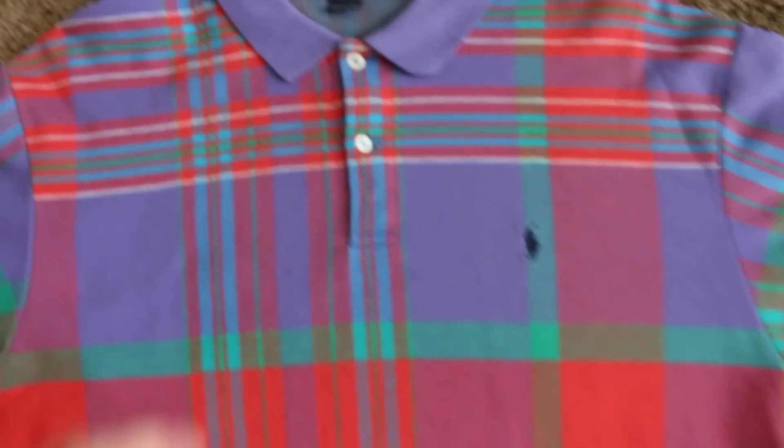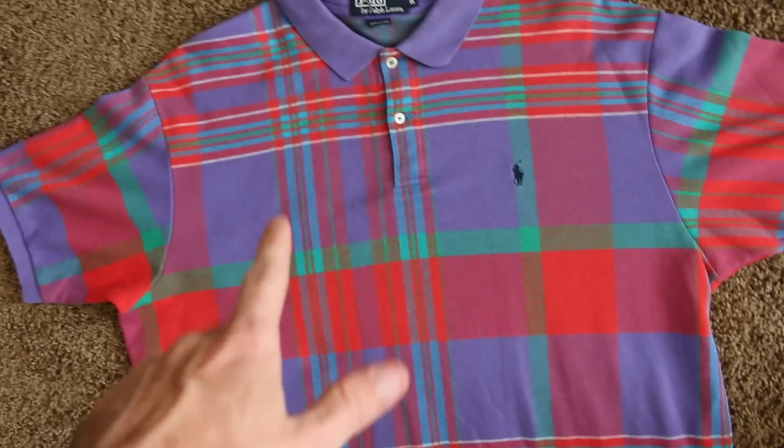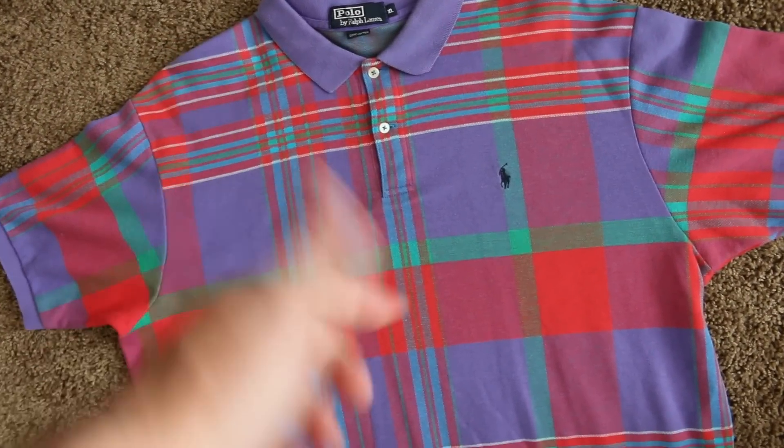This is a really outrageous vintage Polo Ralph Lauren made in the USA. I bought this with the intention to list it on Etsy, never got around to it, so I'm just throwing it up on eBay. 25 bucks or best offer.